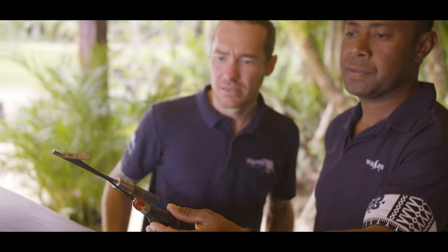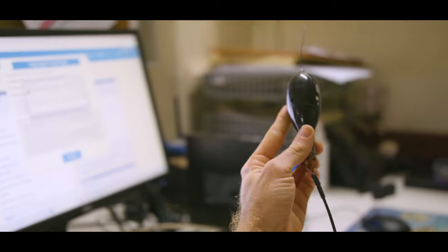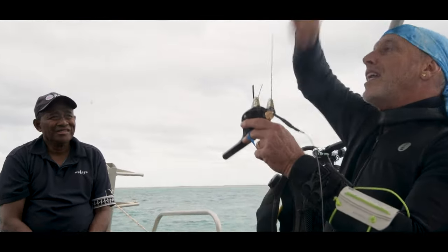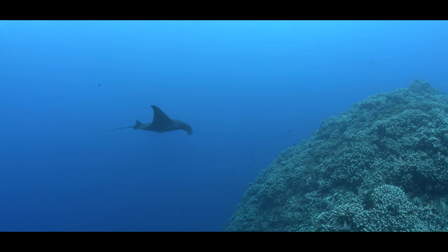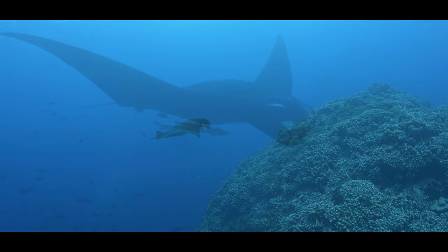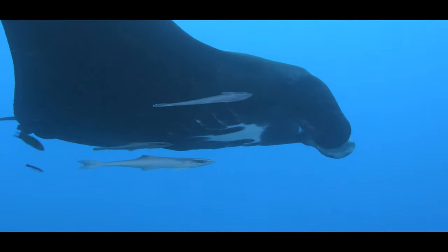Currently one of the most important parts of what we're doing is deploying satellite tags on the mantas here. Satellite tags allow us to see where the mantas move, which is one of those critical questions we need to answer when looking at conservation management strategies for a species. We want to find critical habitats such as movement corridors, foraging habitats, and cleaning habitats away from Wakaya island or even on the Wakaya reef that we don't yet know exist.